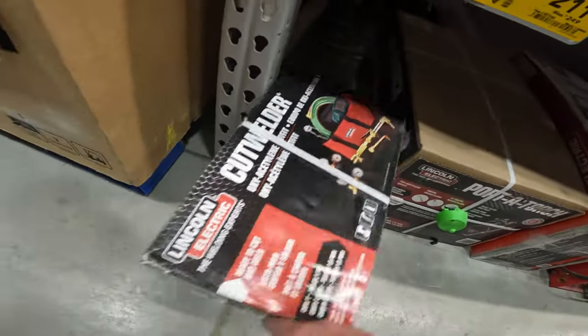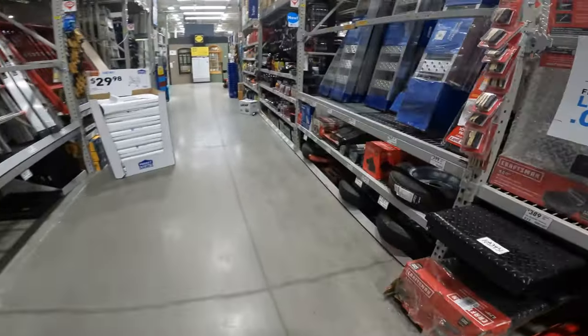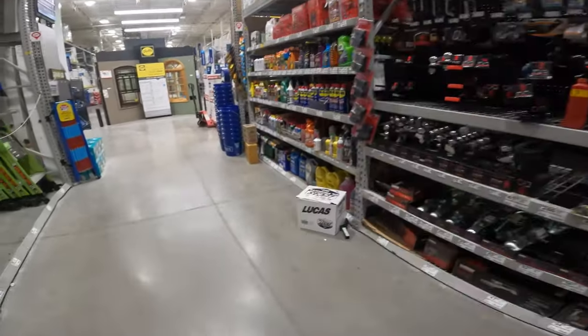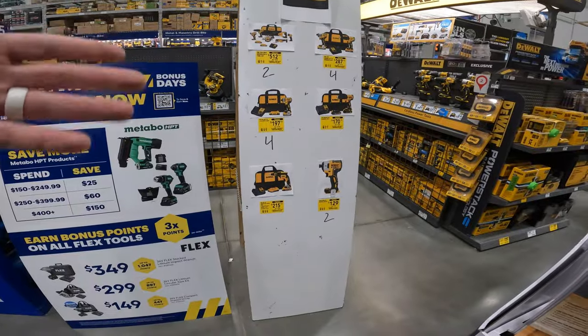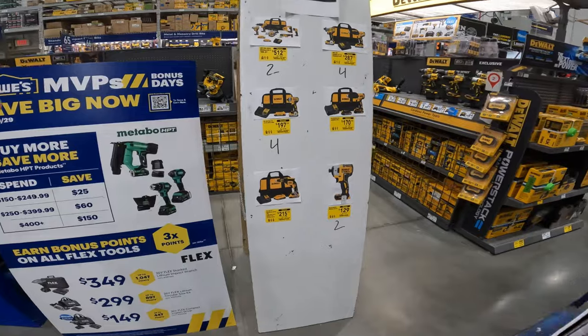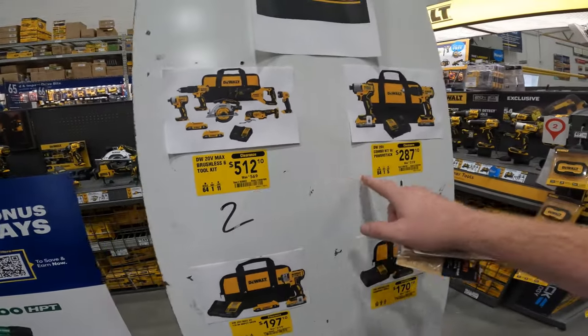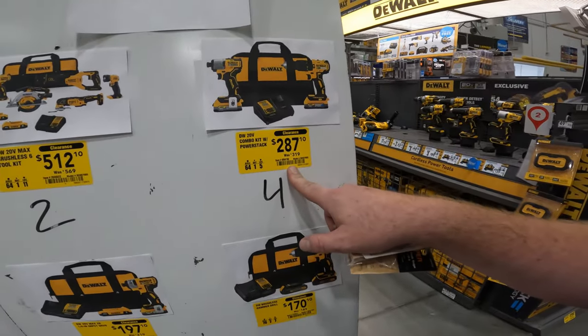Lincoln Electric cut welder kit $250 to $211, item 827248 — comes with everything you need, ready to cut and weld. We're gonna circle around to see if we have any shop vac deals yet. Almost missed the entire specialty clearance board.